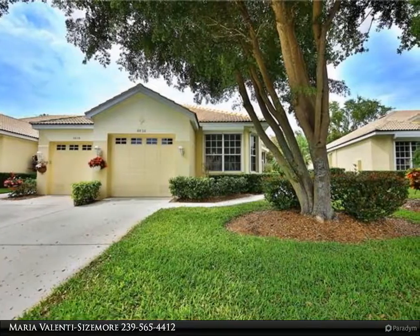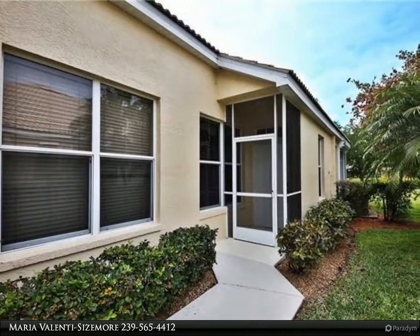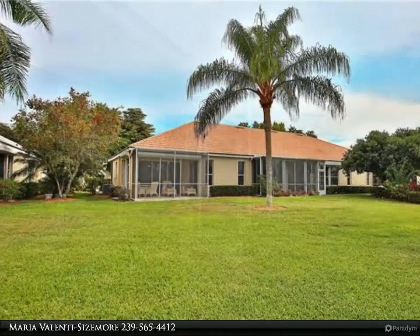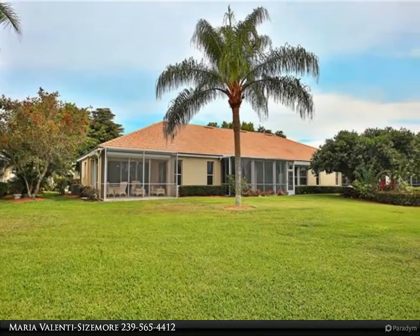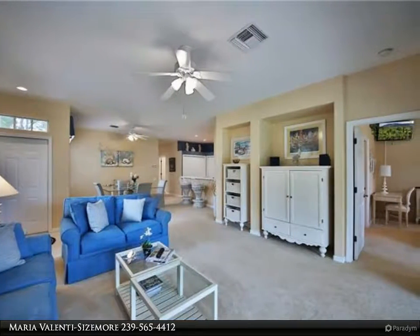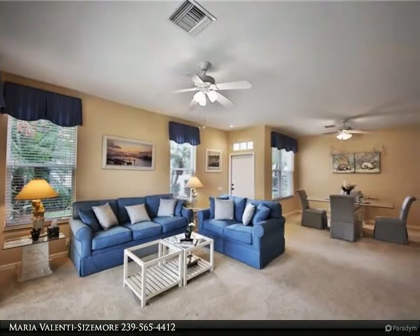Highly desirable Bristol floor plan in the Somerset section of Lexington CC with easy access to Winkler back gate. This meticulously maintained two-bedroom, two-bath villa with one-car attached garage is being offered in furnished, move-in ready condition. Peace of mind ownership comes with electric hurricane shutters, offering an excellent primary, secondary, or seasonal rental ownership opportunity in this gated Fort Myers golf and country club community, just minutes from the beaches.